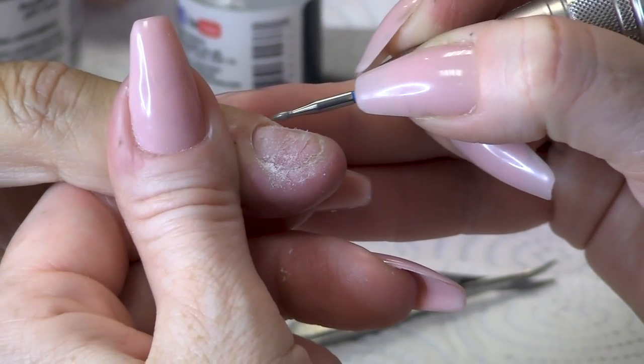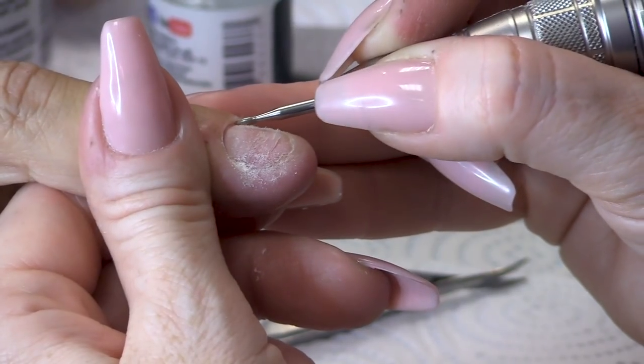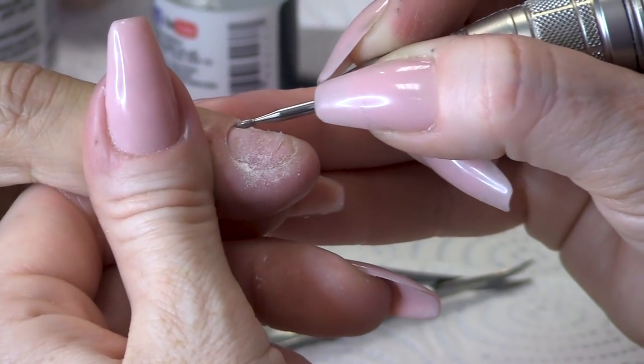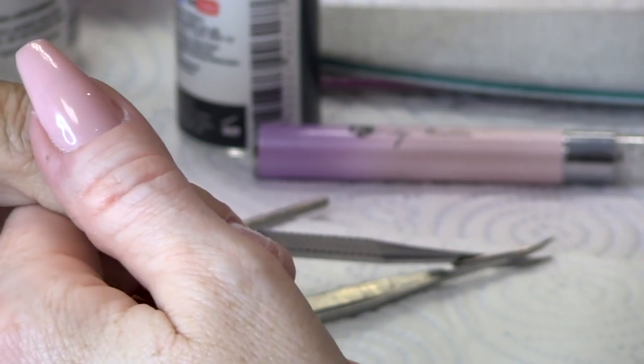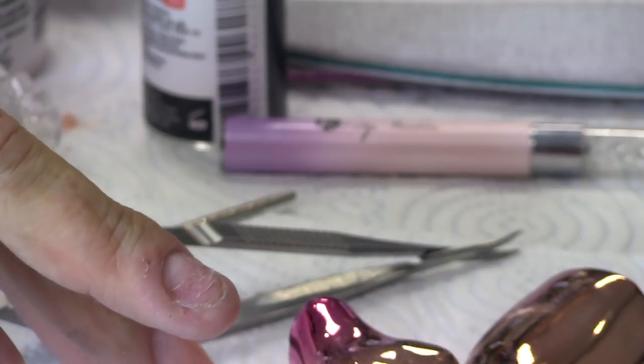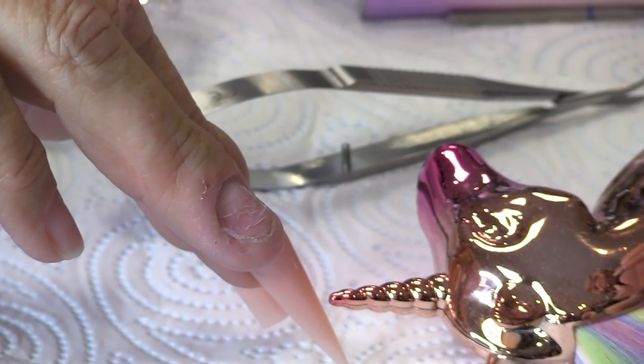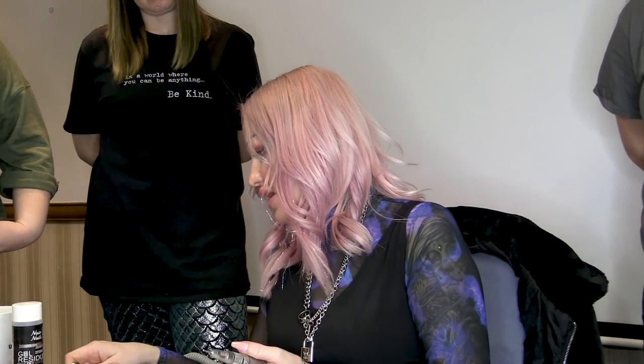We are going from 11 o'clock and wazzing all the way around. This is your most sensitive part, so we've got to be careful. Then we're going to take this proximal fold bit and just waz that around as well.